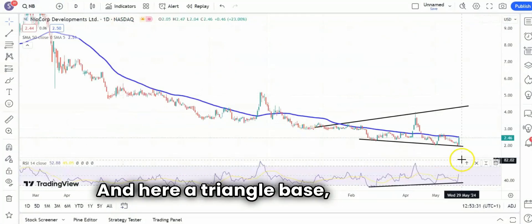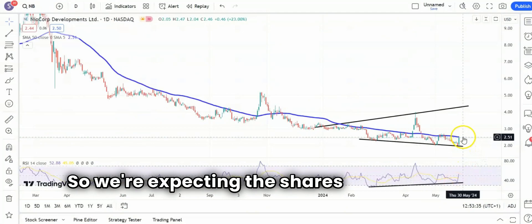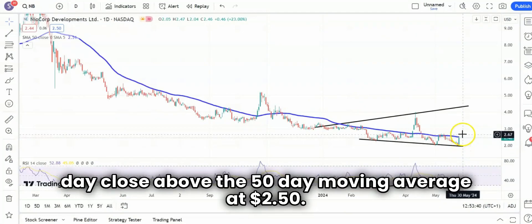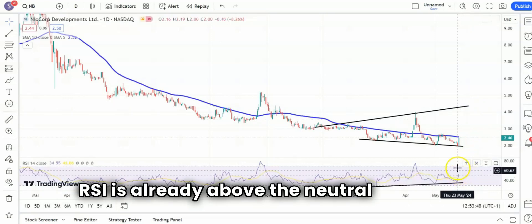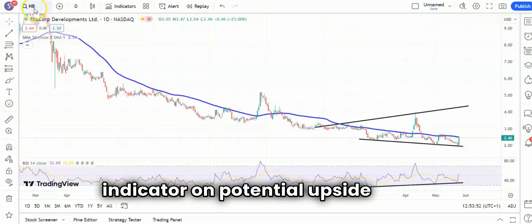Another new name is Neocor, and here a triangle base with a potential uptrend line on the RSI window. We're expecting the shares to give us an end-of-day close above the 50-day moving average at $2.50, and then push on to the top of the triangle there at $4.30 as soon as the end of next month. The RSI is already above the neutral 50 level, so that is a leading indicator on potential upside.